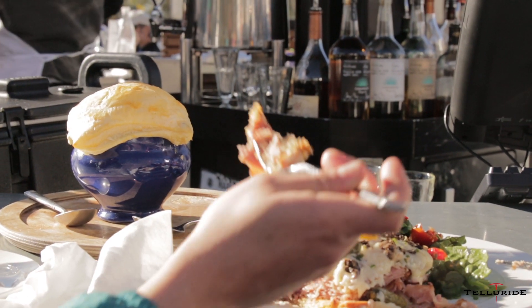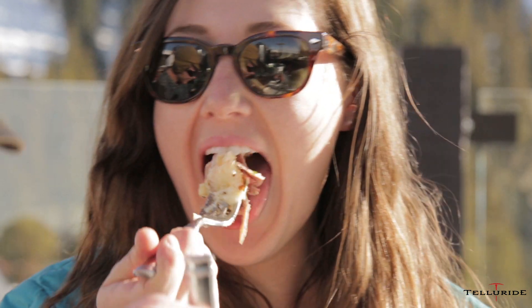All French cuisine. A menu we've kind of created through the years. All original stuff, but some really good classic stuff as well.